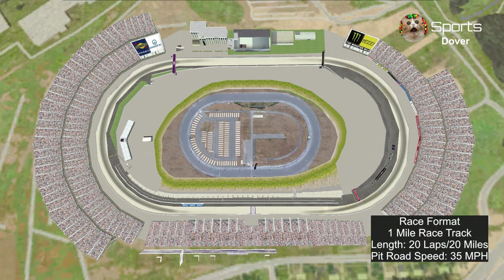Here's the race format: 20 laps, 20 miles around the 1-mile track, and pit road speed is 35 miles per hour.